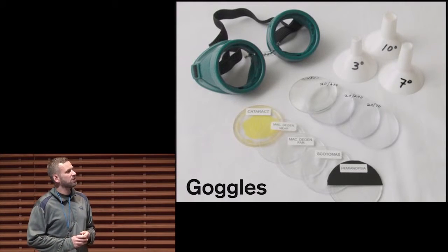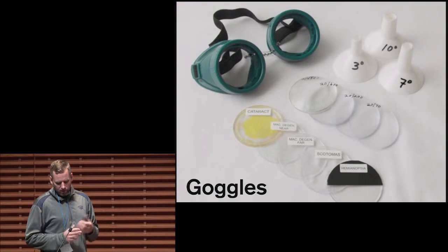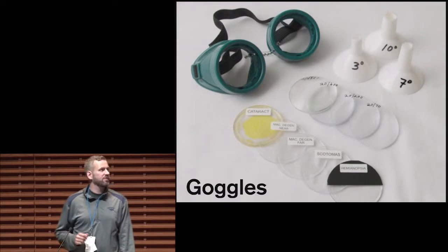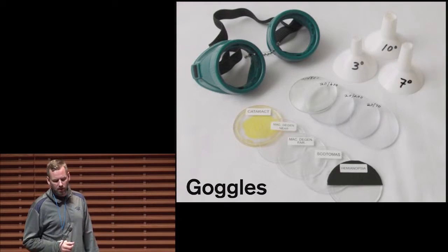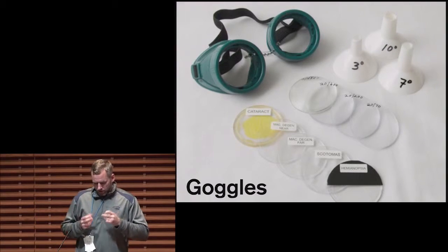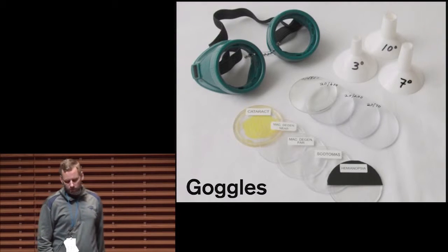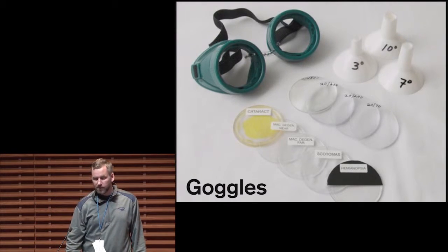With goggles, you can only simulate the most common visual impairments. It's also hard if you want to quickly cycle through different types as a designer — you have to disassemble the goggles, so that's not very usable. But it is good because it covers your field of view, so you get a really good experience and can do real-world accessibility inspections.